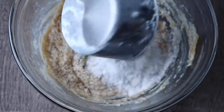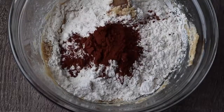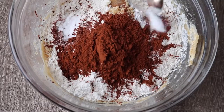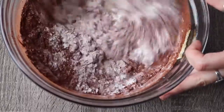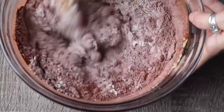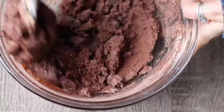Then add one and three-quarters cups of flour, four tablespoons of cocoa, and a teaspoon each of baking soda and baking powder. Stir it all together — it's going to look a little dry and be a little hard at first, but just keep persevering and it will turn into a dough, I promise.